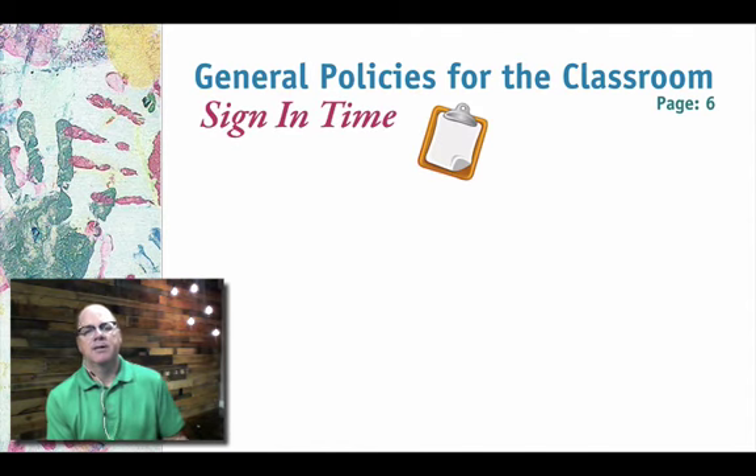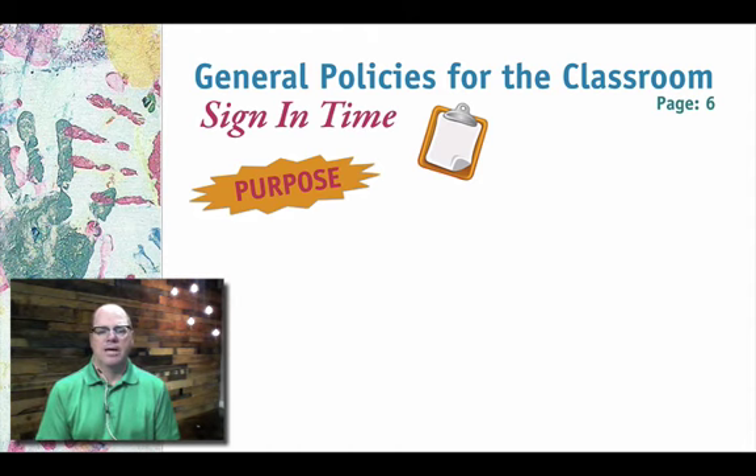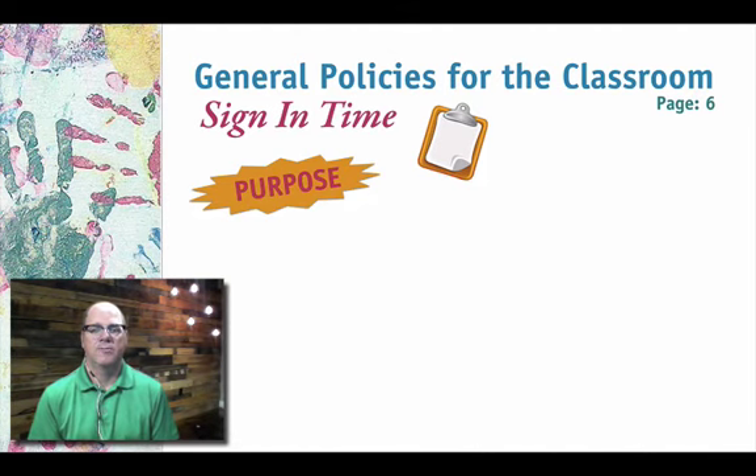From pre-sign-in, we move into sign-in time — and these two overlap a little bit. The purpose of sign-in sheets is to make a clear delineation of when we're watching the family's kids versus when the parents are. The sign-in sheet gives us a way of saying, 'Jill is your responsibility starting now,' and when the parent comes back to pick up Jill, she's the parent's responsibility again. It also gives us a list of who's supposed to be in our class so we know where all the kids are.